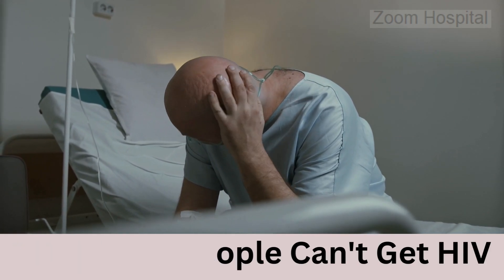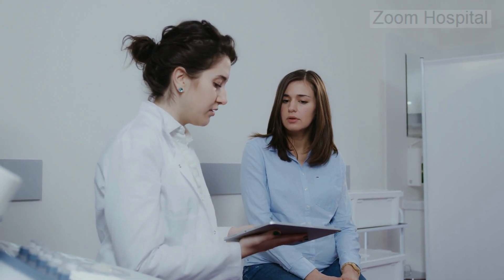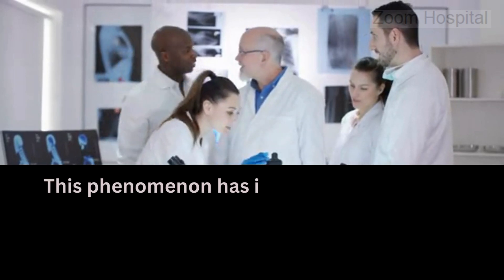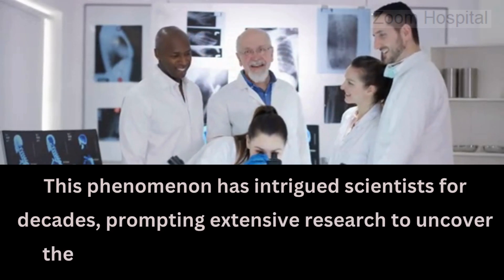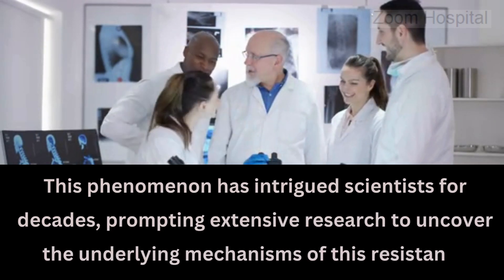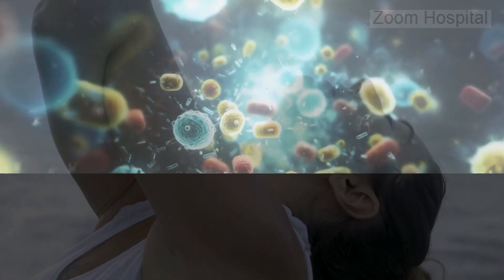Despite the widespread prevalence of HIV, a small subset of the population appears to be naturally resistant to HIV infection. This phenomenon has intrigued scientists for decades, prompting extensive research to uncover the underlying mechanisms of this resistance. In this video, we will explain reasons why some individuals cannot contract HIV.